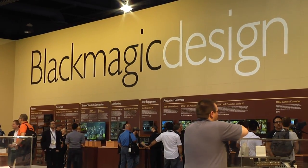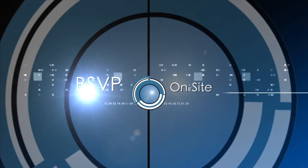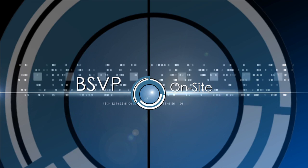Sue Lawson here at NAB 2014. I'm with Dan May from Blackmagic Design. DaVinci Resolve is so incredibly exciting, and now you guys have gone even further — 70 more reasons to love it. Dan, tell me.